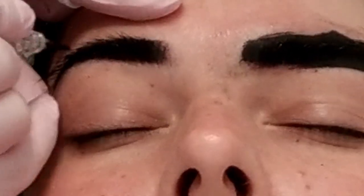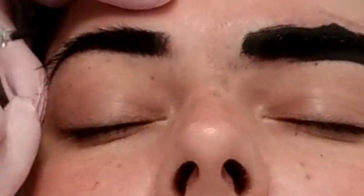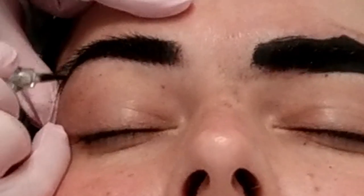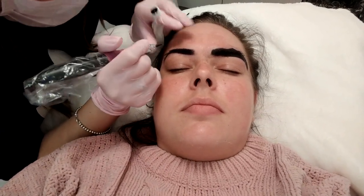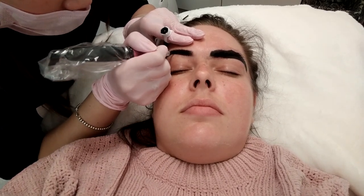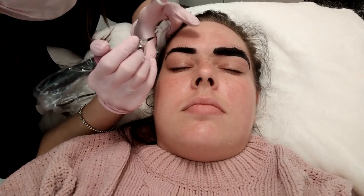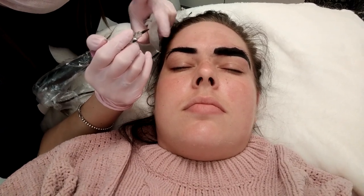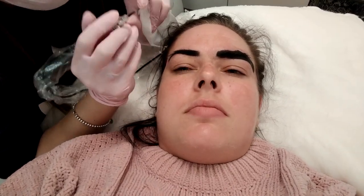Do more people do microblading as opposed to powdering? Microblading has been around longer and that's what everybody knows. Powder brows is fairly new in Toronto, but it's pretty much the go-to thing everybody likes these days because it gives you more of a defined, clean, fuller brow look. Whereas microblading is more natural — you're not going to get that sharp defined shape. It's mostly to fill in sparse areas and give a more hair-like look.